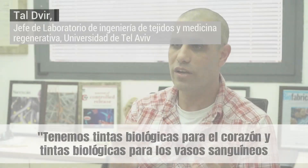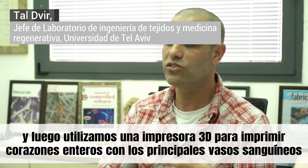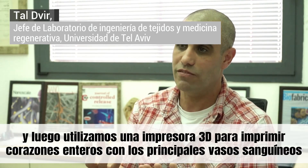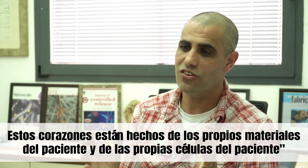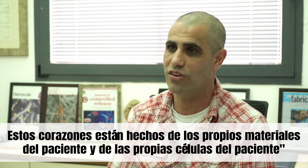We have bioink for the heart and bioink for the blood vessels, and then we use a 3D printer to print whole hearts with the major blood vessels. These hearts are again made from the patient's own materials and the patient's own cells.